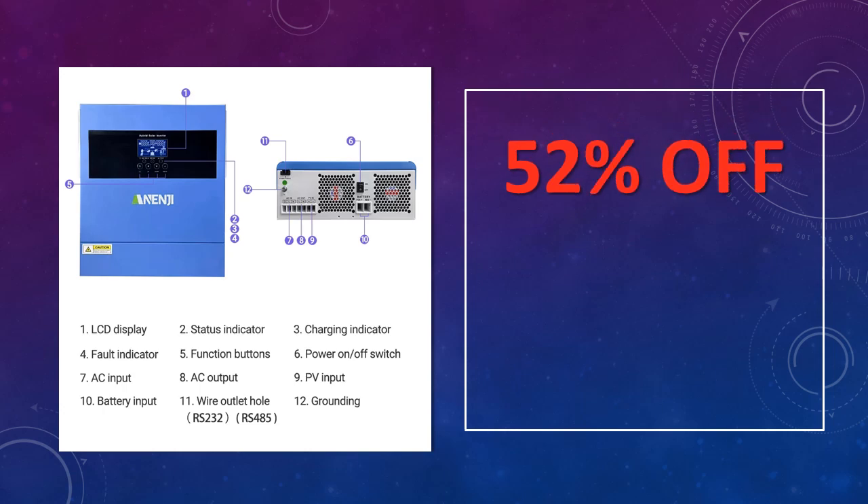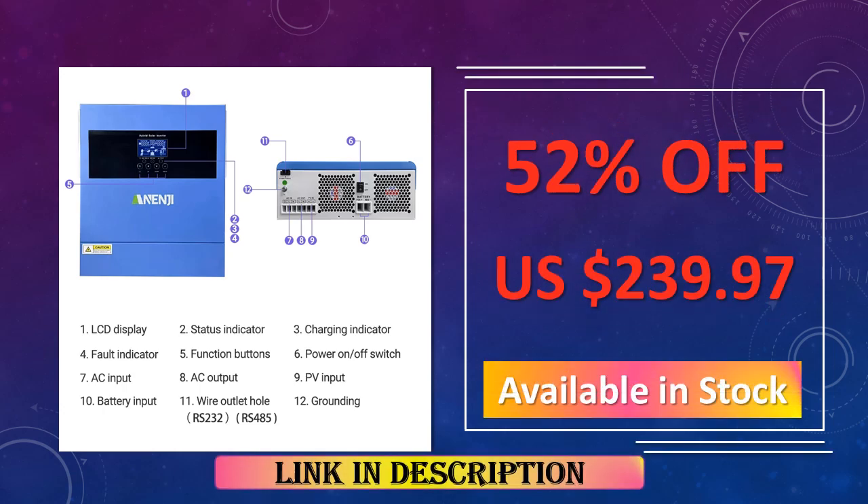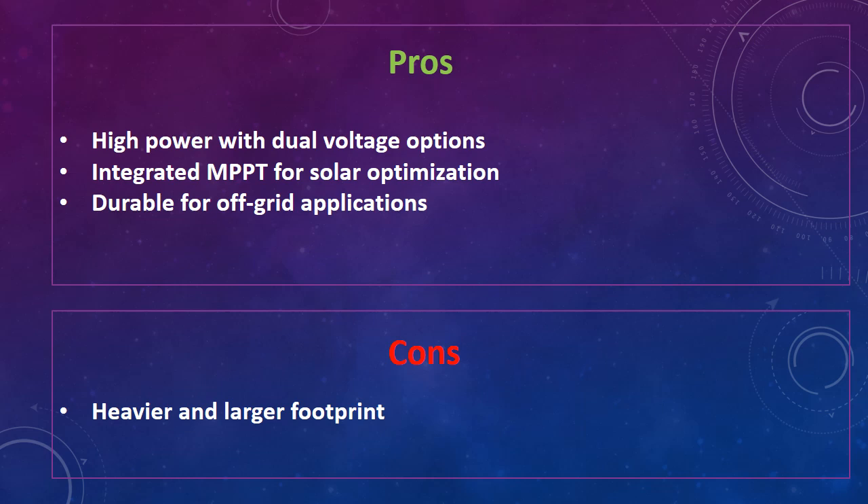The advantages of this pure sine wave inverter are: high power with dual voltage options, integrated MPPT for solar optimization, and durability for off-grid applications. The disadvantage is a heavier and larger footprint.